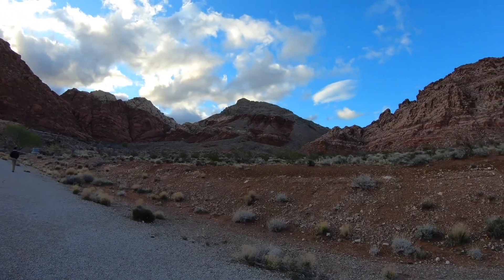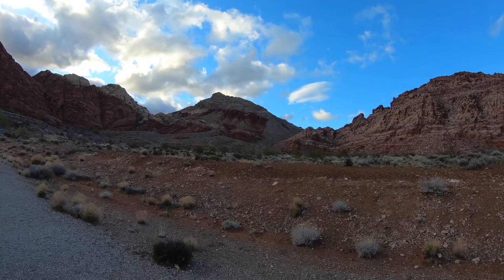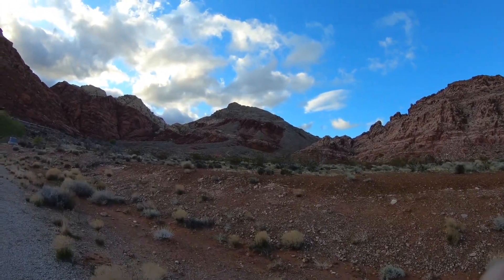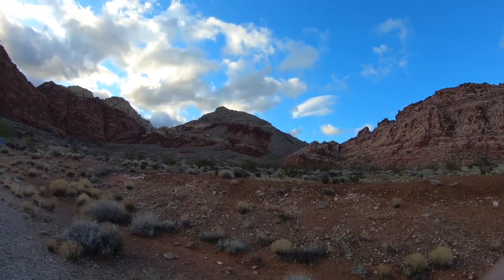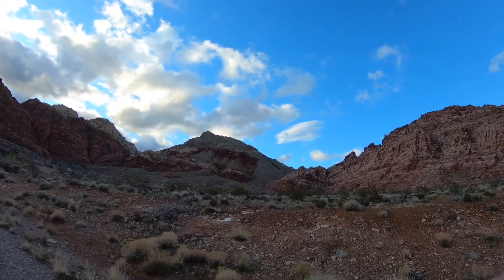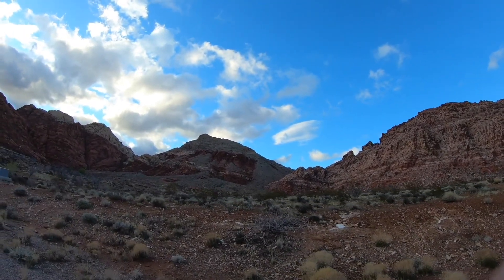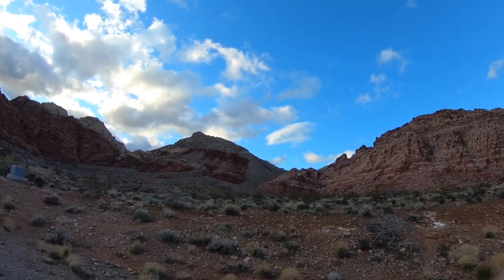And then over here on the top of this mountain, that gray patch is the Cambrian Bonanza King Formation, which is thrust over the Aztec sandstone. So there's a contact up there in the middle of that mountain with red below and gray-brown above, and that is the Red Spring Thrust, which is part of the Sevier Orogeny.